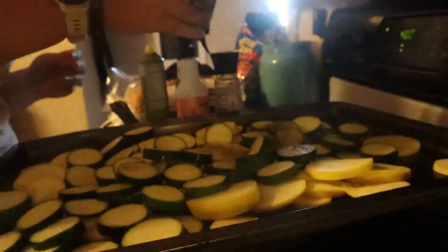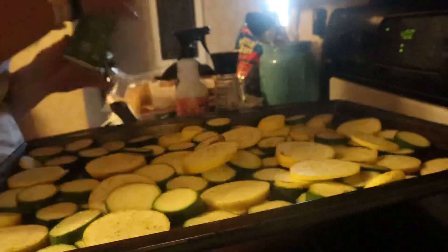You can use anything you want to do this, but always check your calorie count. This has zero calories, which is why I like to use it. Then you're going to mix it all up really well.